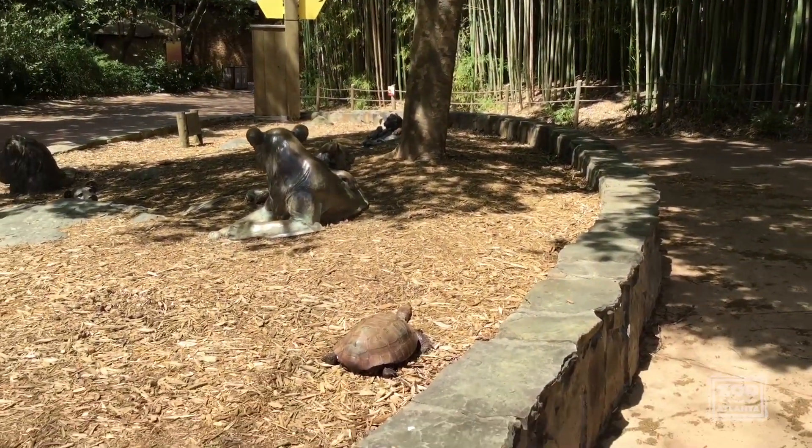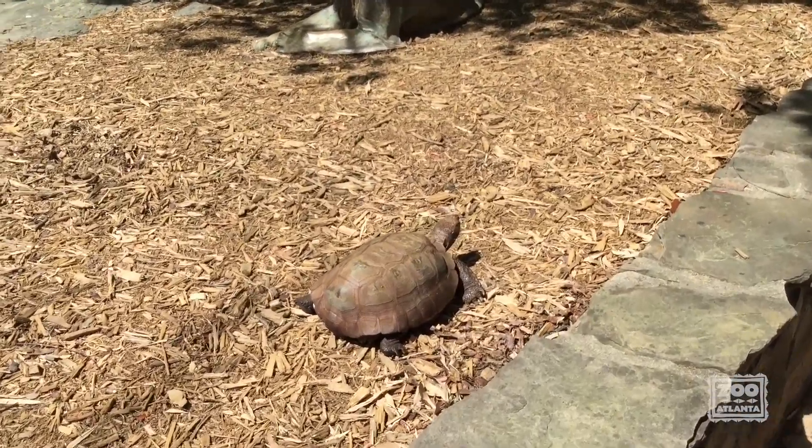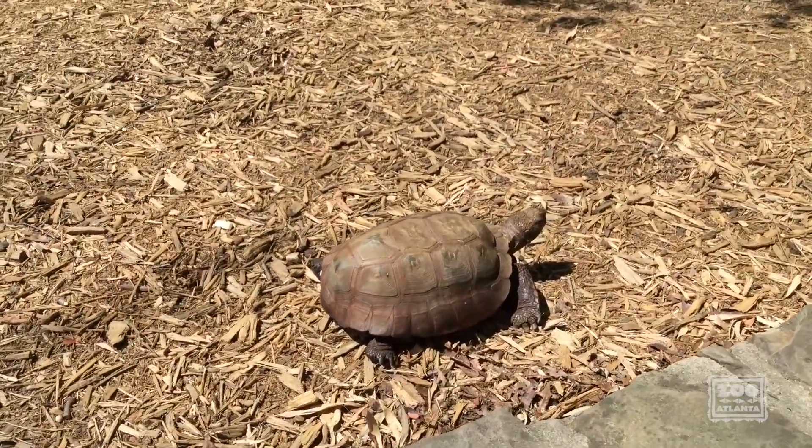Today we've got Thor, our gopher tortoise with us. He is a native Georgia Keystone Species and also one of the species that we have here at Zoo Atlanta.